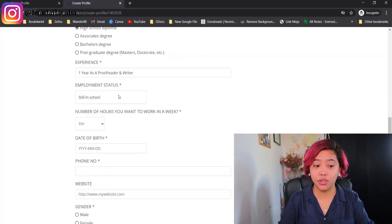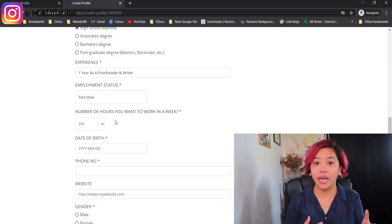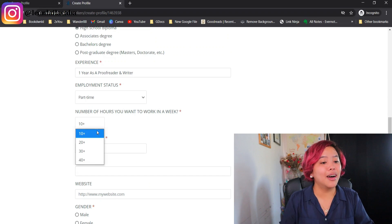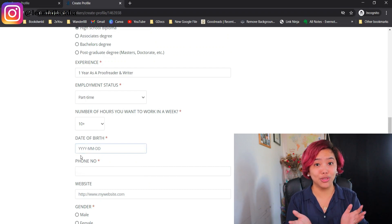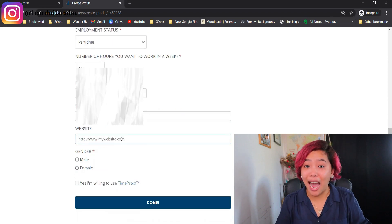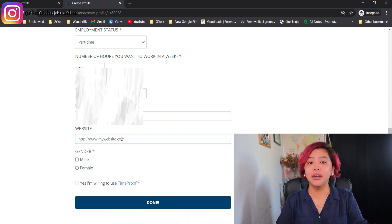Next is employment status. You can put 'still in school' or 'part-time.' Some employers see being in school as a negative, but if they're looking for one-off jobs or part-time help, you're a perfect fit. Be honest about the number of hours you want to work per week — for my sister, I'll put 10-plus. For date of birth, be honest because it shows on your profile and onlinejobs.ph wants to confirm you're over 18. Make sure your phone number is real because they'll ask you to verify. If you have a website or portfolio — like articles on Medium or LinkedIn — you can add that link here. It doesn't have to be a personal website; it can even be a Google Drive folder of your past work.